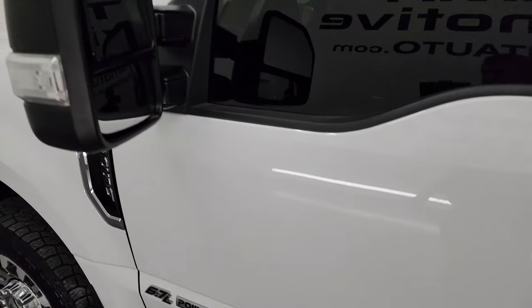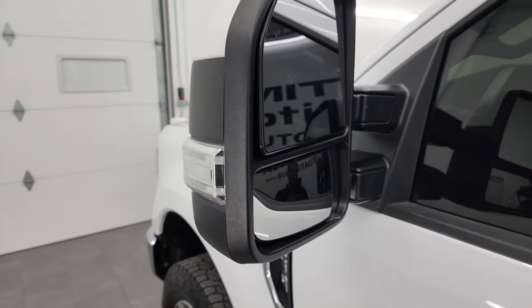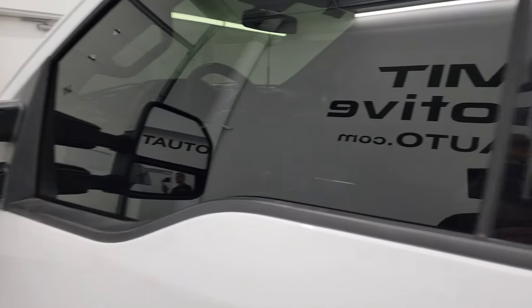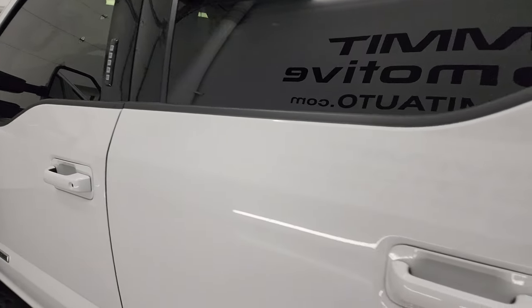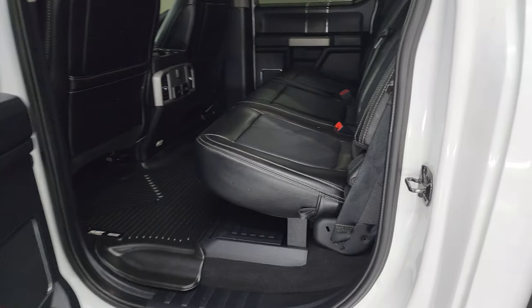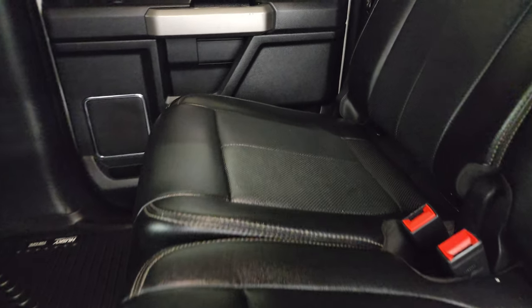This one does have the power-scope mirrors — they power fold in and power telescope out. They have blind spot monitoring and built-in directional signals. It does have the driver's side door code entry, and we do have the code for this truck if you ever wanted to find out your code for a 2017 to 2022 Super Duty. There is a link in the upper right part of the screen to a video showing you how to find that.